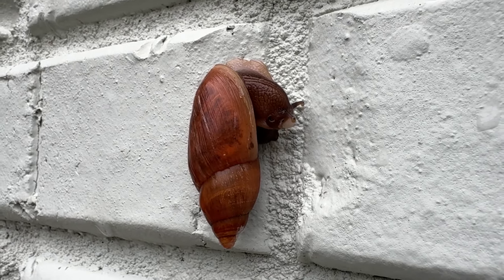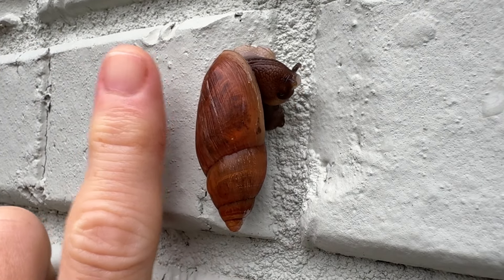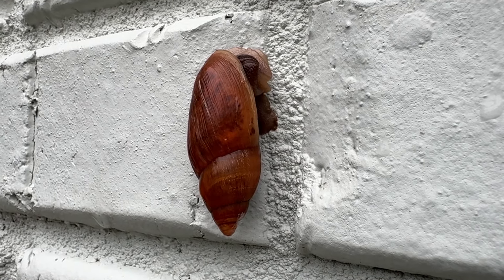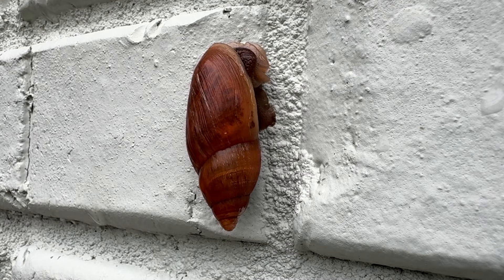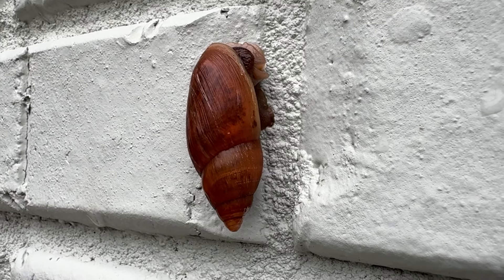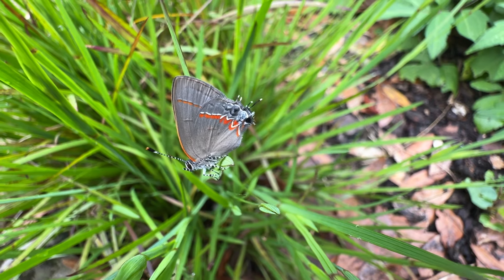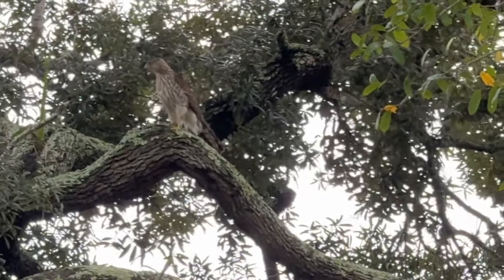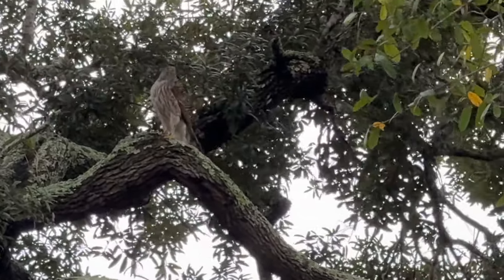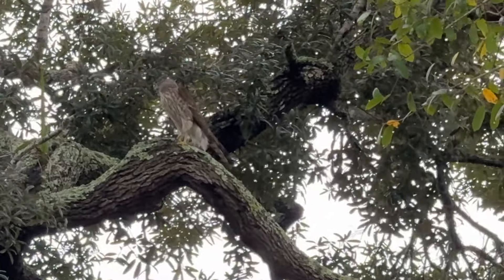I've told y'all about these snails before. This is a rather large snail - about an inch and a half long. What's cool about these snails is that they eat other snails and slugs, so if you have these in your garden you want to keep them around because they will get rid of the naughty ones. And up there - I think that's a hawk, or possibly a falcon.